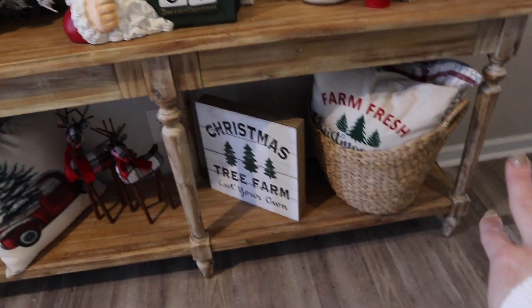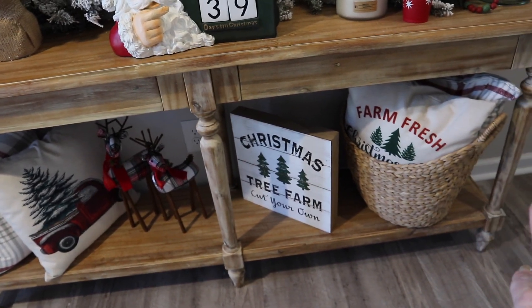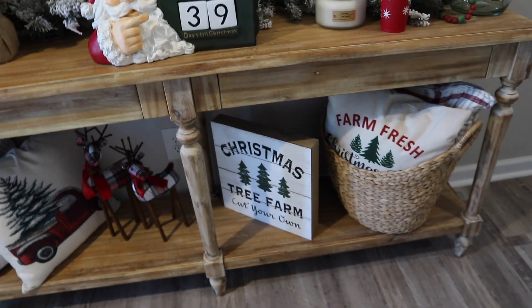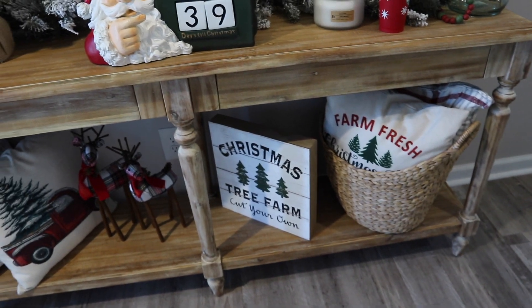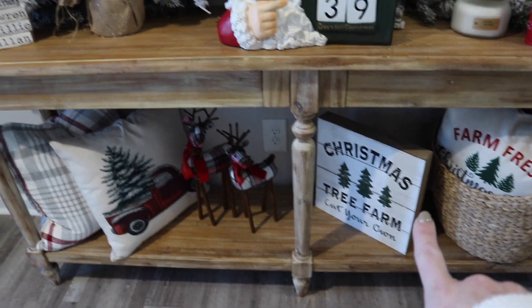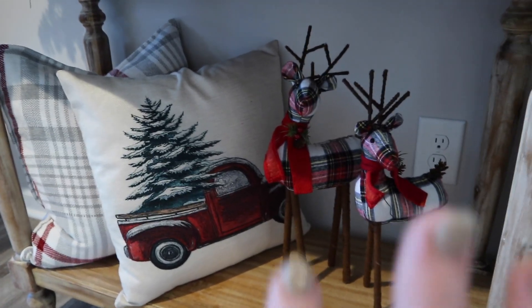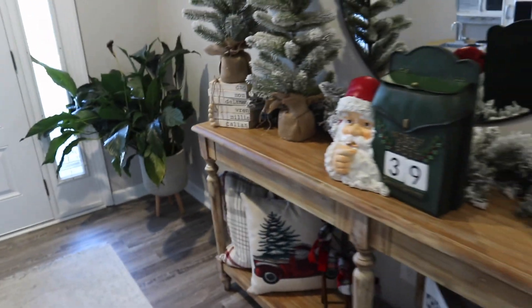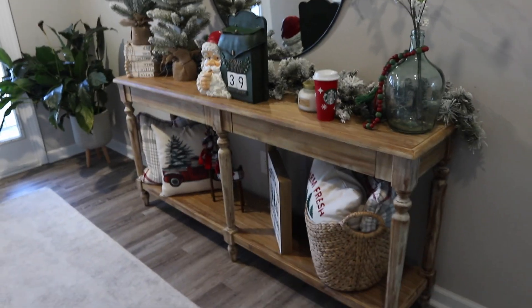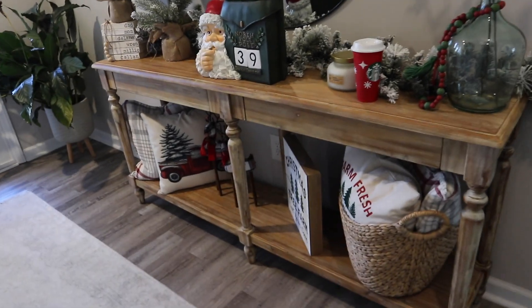Working our way down, we've got baskets — I usually have two baskets for year-round decor, that's from Walmart — and then some random pillows, probably from Amazon. That piece is from Hobby Lobby; I saw it there last week. These cute deer are from Walmart — I love those, and Callan loves playing with them. And then just some more pillows. I just love decorating this for Christmas and seasonally. That is my entryway area.